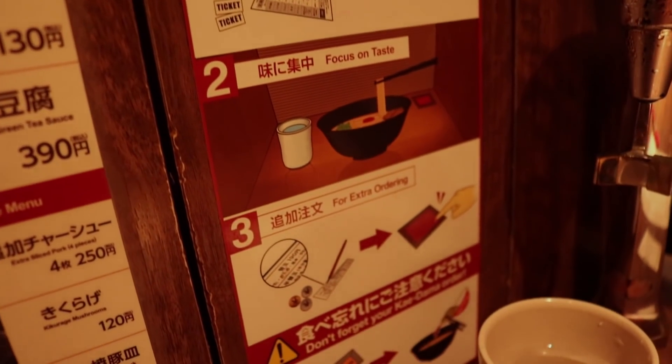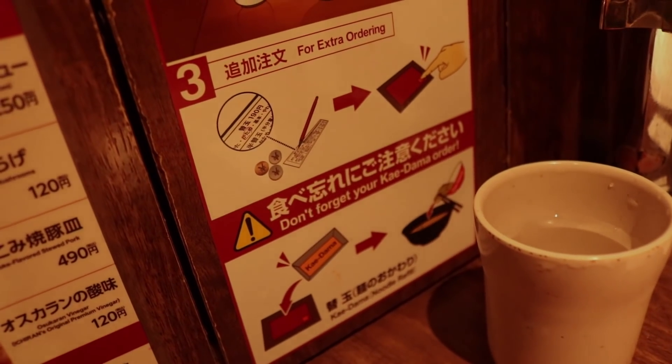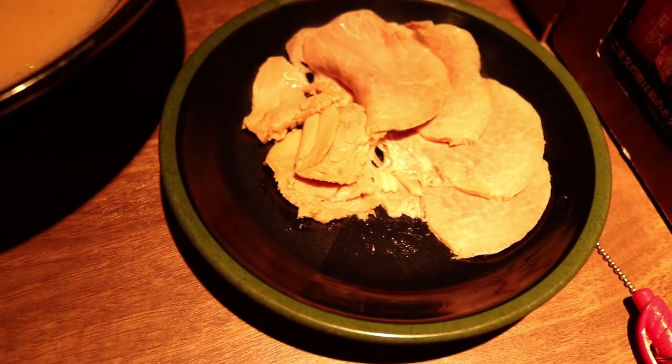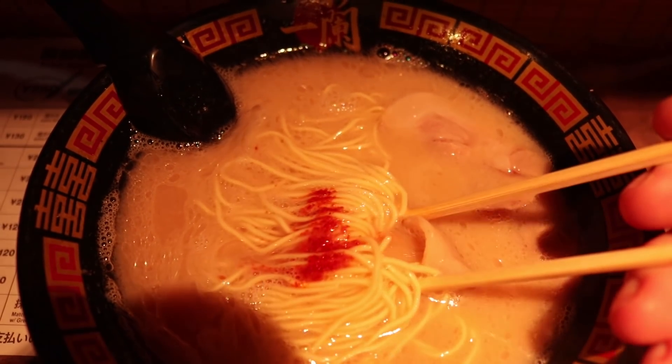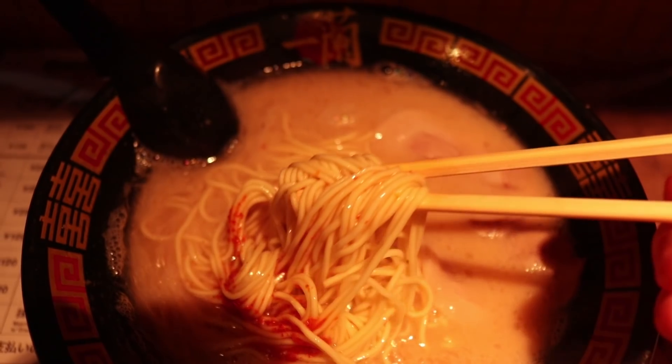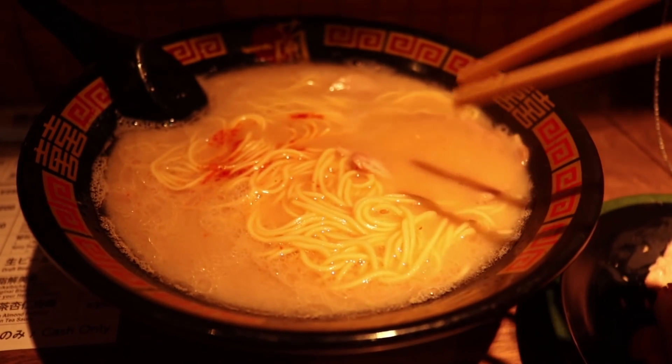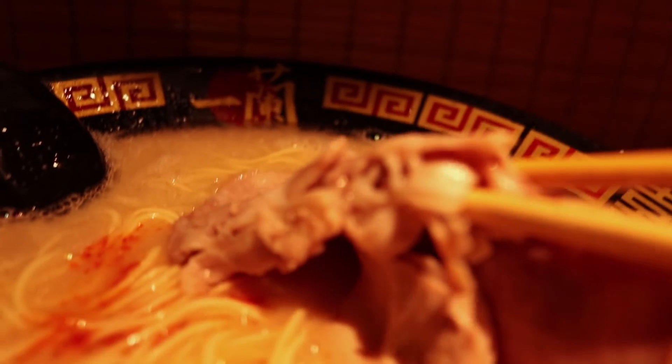They really want you to focus on your ramen. There's nothing quite like a hot steaming bowl of rich brothy ramen. My broth was just the right amount of spice and richness. It was perfect. And the thinly sliced pork added a really great extra layer of texture to my ramen.